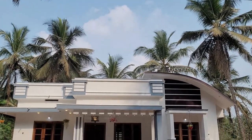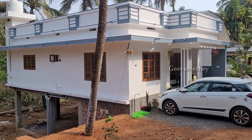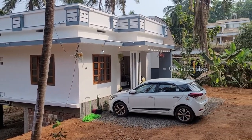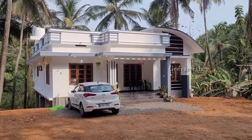Hello everyone, welcome back to a new video of Giverite Homes. Today we are going to see a three-bedroom low-budget house with a plinth area of about 1330 square feet, made for about 20 lakhs.